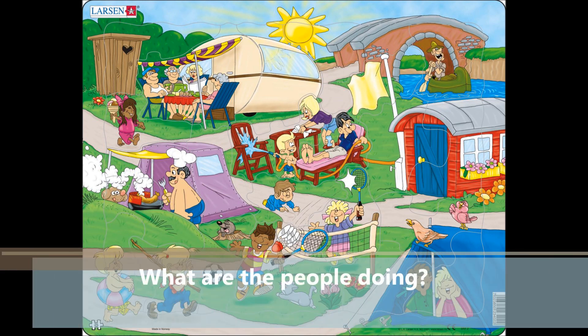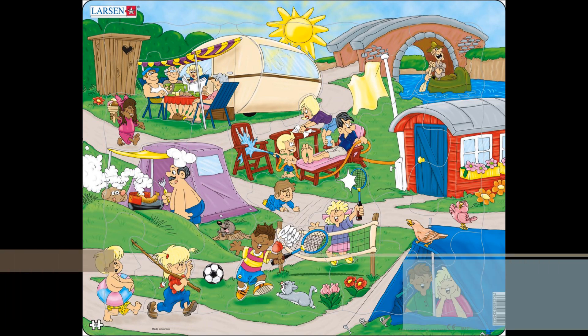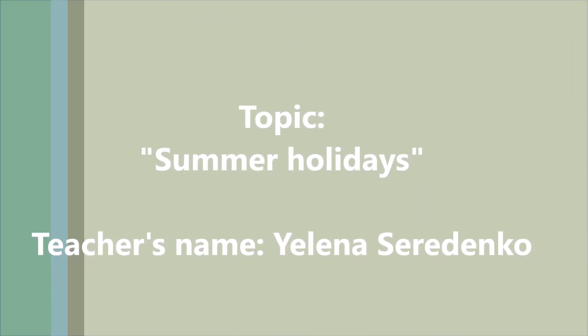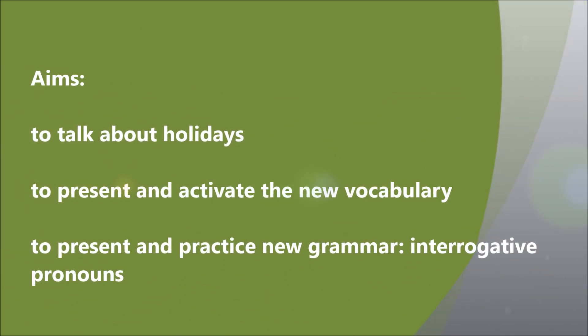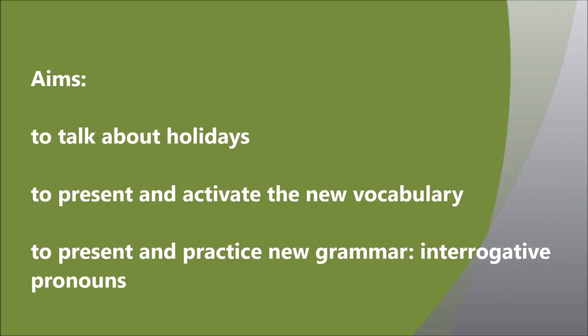And what are the people doing? Ok, let's answer my question. What is the theme of our lesson? The topic of our lesson is summer holidays. The aims of our lesson are to talk about holidays, to present and activate the new vocabulary, to present and practice new grammar — interrogative pronouns.